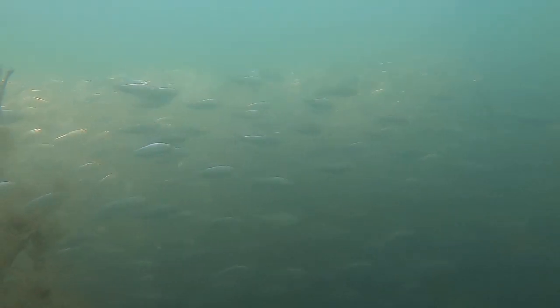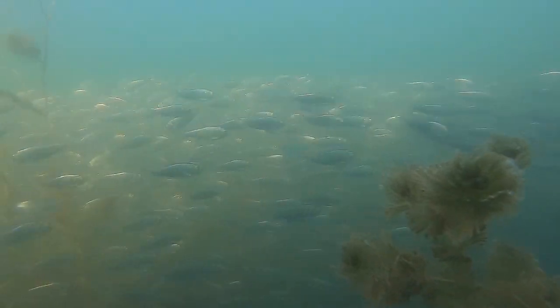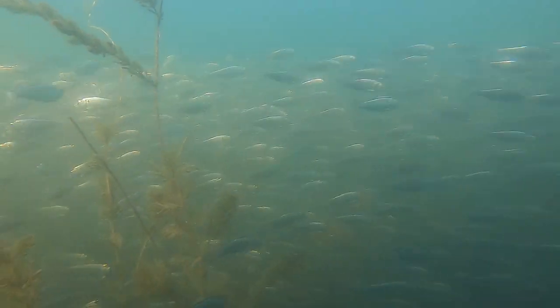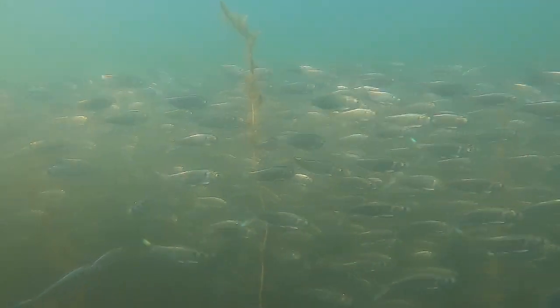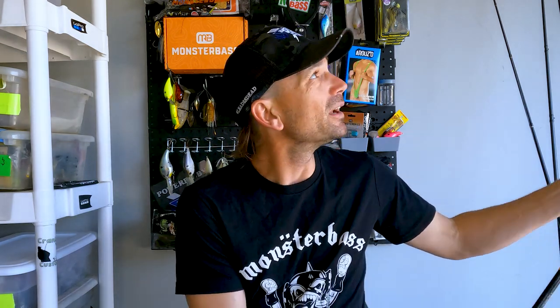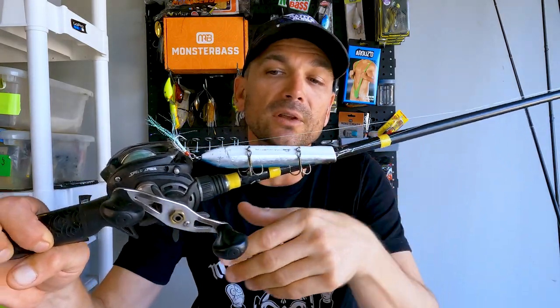This is a perfect opportunity to talk about topwaters, because the day transitioned from me flipping mats and fishing heavy cover to backing off that grass line and throwing topwater baits. A lot of times you're trying to mimic smaller bait — we talked about it in the fluke video, throwing a Super Fluke Junior — but you're also getting a reaction so you can throw some bigger stuff. My main go-to topwater in fall, especially with a little chop in the water, is this smaller-style pencil popper from Berkley. I love this thing.